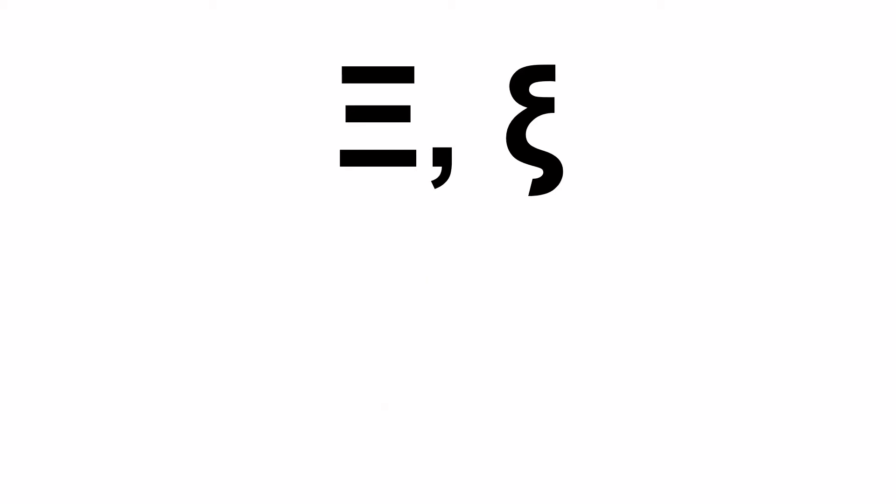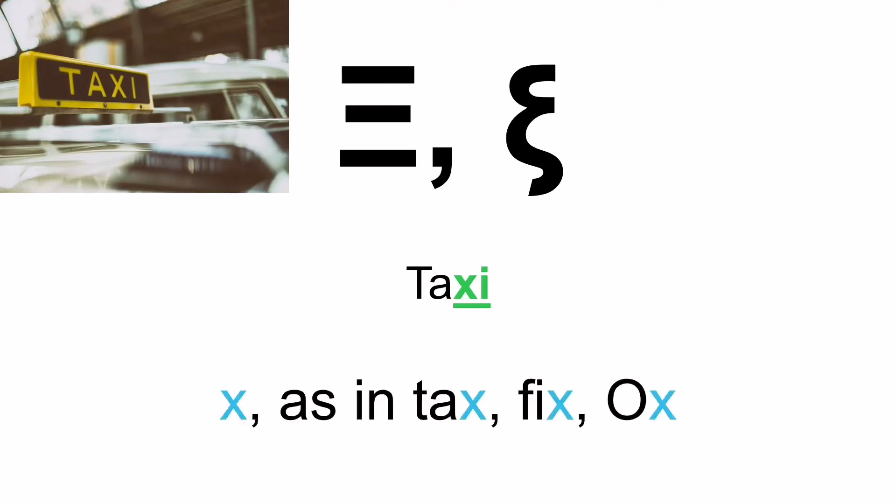Next is a strange looking letter for you — it's the letter Xi, as in taxi. Xi. And when you see it in a Greek word it is pronounced as Xi, as in tax, fix, ox, ox-line chamber.